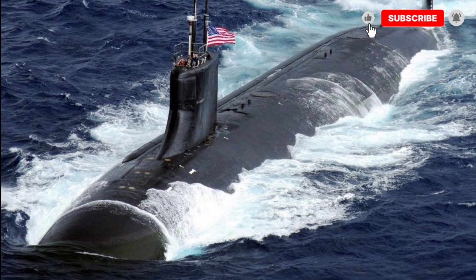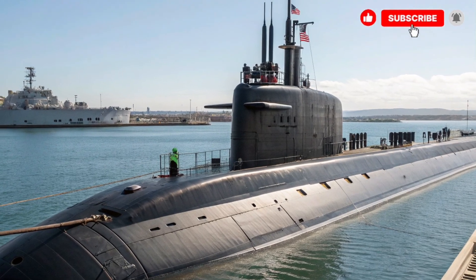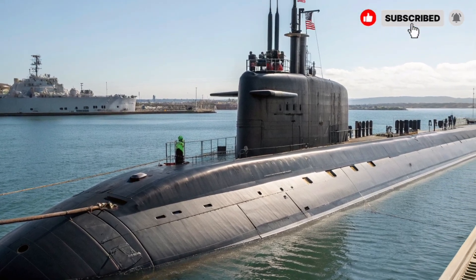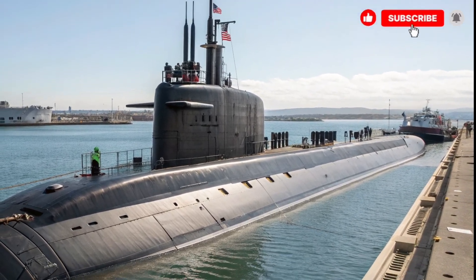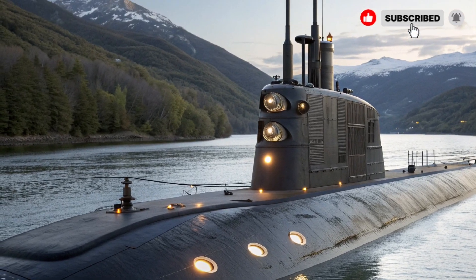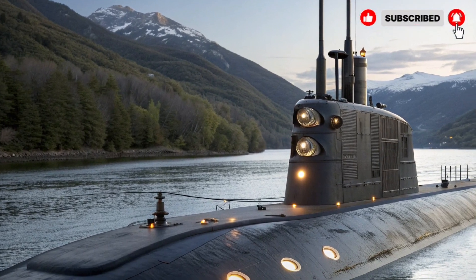The USS Virginia SSN-774 class is a state-of-the-art nuclear-powered attack submarine specifically designed for the U.S. Navy. Its nuclear reactor allows it to operate underwater for extended periods without refueling, making it perfect for long-duration missions. Its primary roles include covert operations, underwater reconnaissance, and precision strikes on high-value targets. The combination of advanced technology, speed, and stealth makes it one of the most formidable submarines in the world.